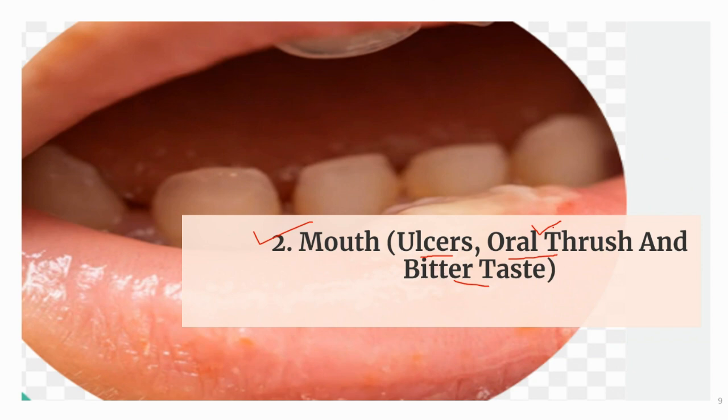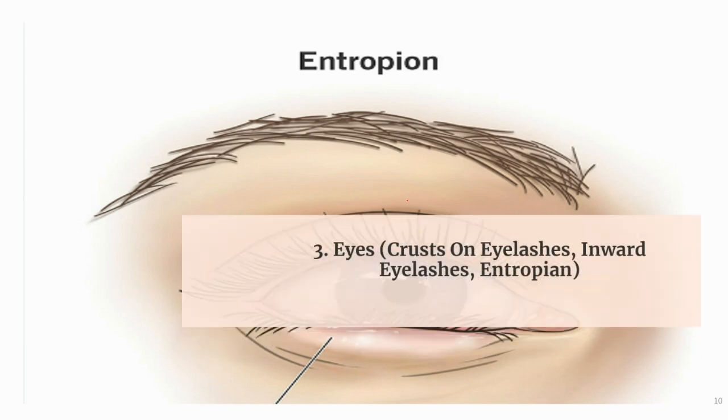The next use of borax is for eye complaints like crust on the eyelashes, inward eyelashes, and entropion. Borax acts well on the eyes. It is an important medicine for those with dry, crusty, gummy matter on the eyelashes, sticking during morning hours. It works well on inflammation of the eyelids, especially when eyelashes turn inward and cause inflammation around the outer canthus. It is helpful for itching in the eyes, including when a foreign body substance is present, and characteristically for burning in the eyes soon after putting on spectacles. It is also indicated for entropion — inward turning of the eyelid margins.